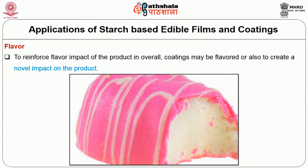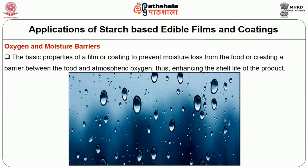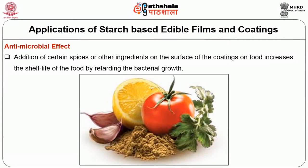The third application is acting as augmentation and moisture barriers. The basic property of a film or coating is to prevent moisture loss from the food or to create a barrier between the food and atmospheric oxygen, thus enhancing the shelf life of the product. The fourth application is antimicrobial effect. Addition of subtle spices or other ingredients on the surface of food coatings increases the shelf life of the food by retarding bacterial growth.